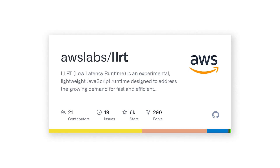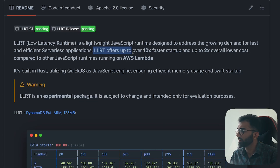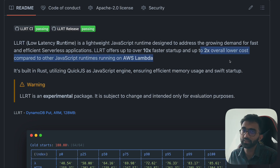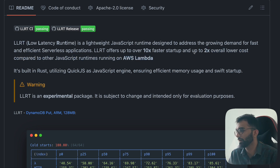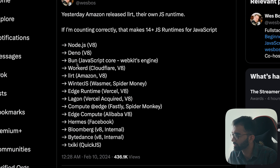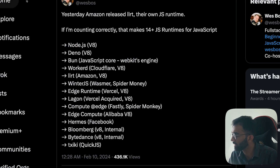There's a new runtime to this party known as LLRT. It offers over 10x faster startup and 2x lower cost — which is huge. For a company spending $5,000 to $10,000 on lambdas every month, you're basically halving your cost. It's built in Rust and uses QuickJS as the engine. Bun is built on WebKit, Node is built on V8, and LLRT is built on QuickJS as the JavaScript runtime.